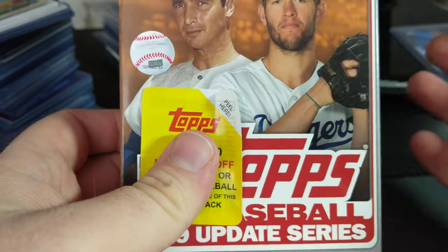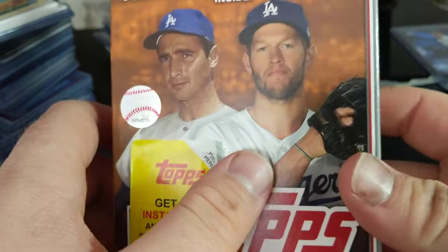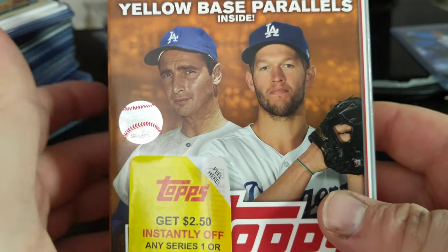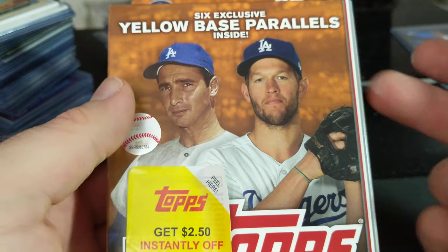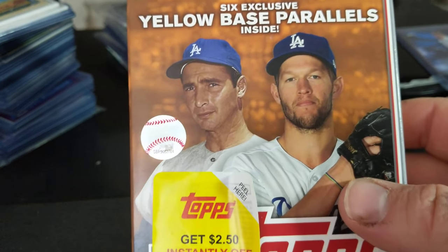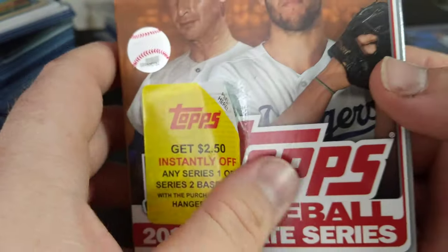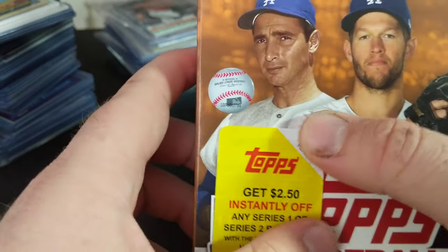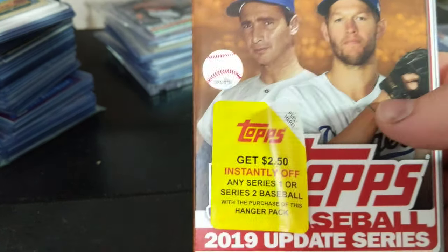Hopefully we can get something good. I opened up one of these off camera and I got a Pete Alonzo ASG rookie card — so that's pretty cool, and it's yellow. But there were only two inside of this place. I bought one and went back the next day and bought the other one. They're the same price as normal, $10 a piece. And they also have a sticker on it to get money off a hanger pack of Series 1 or 2, but they didn't have anything other than this.